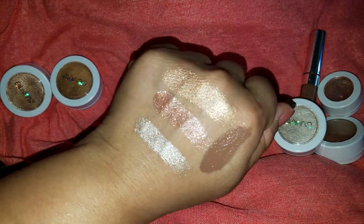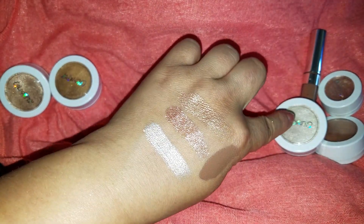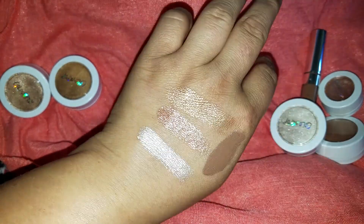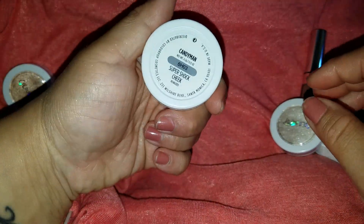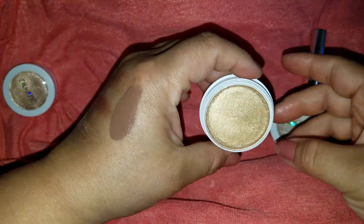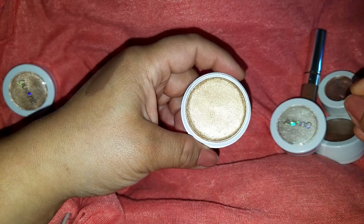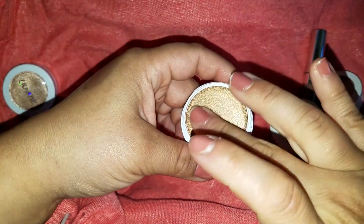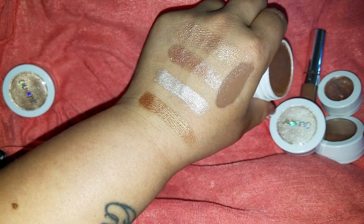I mean, I would even use these as eyeshadows. You can use any of the highlights as an eyeshadow or any of the eyeshadows as a highlight, depending. Gorgeous. The next one I ordered was Candyman — this is the more gold out of the three that I have. But it's still — I think this would make a really beautiful bronze. If you were into that really glittery, shimmery bronze, this would be gorgeous. Super, super pretty.